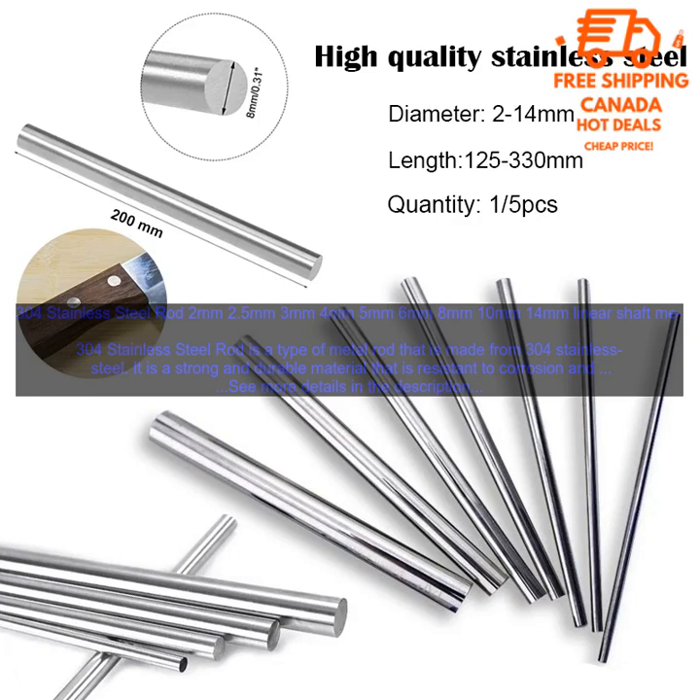Here are some of the benefits of using 304 Stainless Steel Rod. Strength: 304 Stainless Steel Rod is a strong material that can withstand a lot of force. Durability: 304 Stainless Steel Rod is resistant to corrosion and rust, making it a long-lasting material.